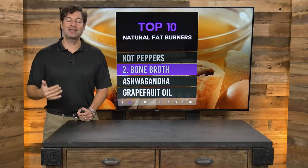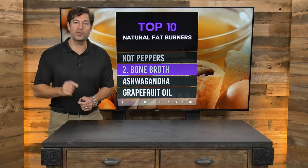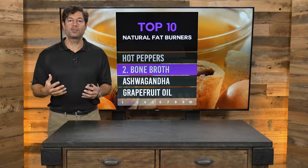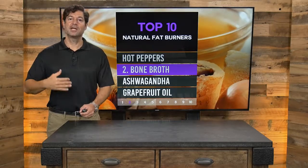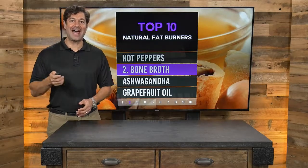For those of you who want to get the benefits of broth, I recommend consuming two to three servings a day. Bone broth is good for your gut, good for your detoxification pathways, and it's great to burn fat.